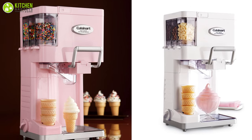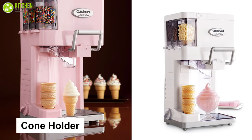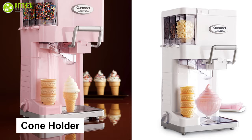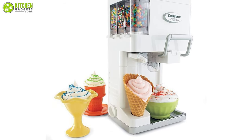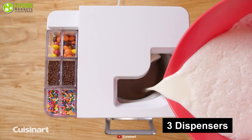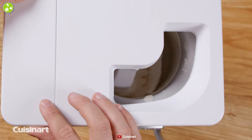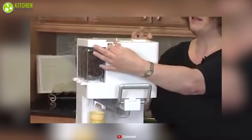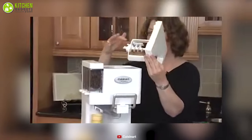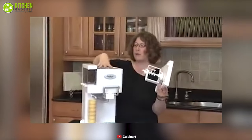The best thing about this ice cream maker is when it's time to serve up your ice cream, simply place ice cream cones into the cone holder, which fits both flat-bottomed wafer cones and pointy sugar cones. The three dispensers on the side make it easy to add your favorite toppings and mix-ins for an ice cream parlor-like experience. After you have finished serving your soft serve ice cream, it is easy to clean due to the removable drip tray.